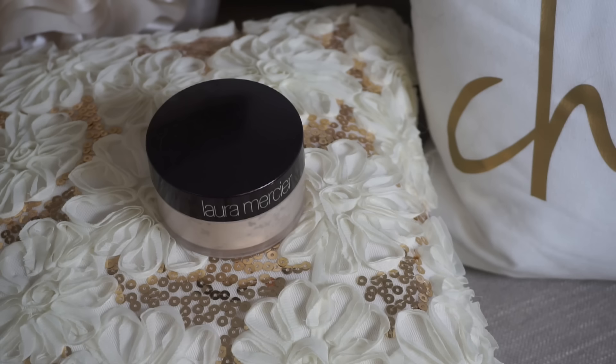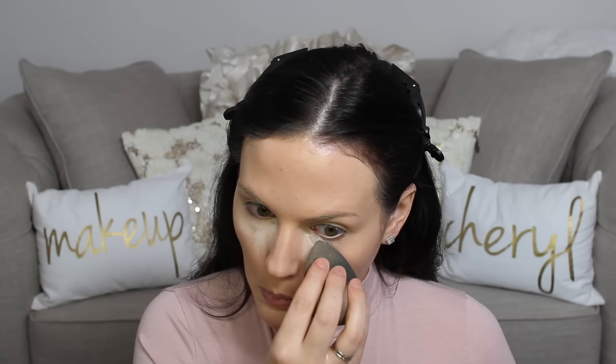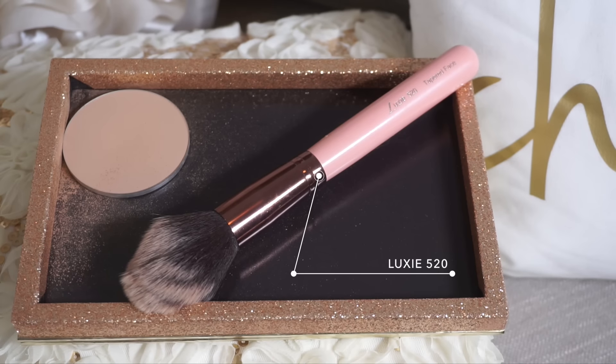The concealer is more of a medium coverage, so if you're looking for something a little more full coverage, definitely use a different concealer or you can use a corrector underneath. Most days I can get away with just using this, but when I did have a little more darkness underneath my eyes I did need to color correct. Now I'm going to set all the areas where I applied concealer with the Laura Mercier loose translucent setting powder using a damp beauty blender. I'm also using a Luxie 520 and the Kat Von D Lock It powder foundation to set the rest of my face.